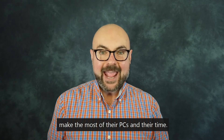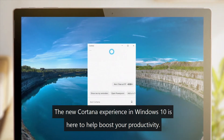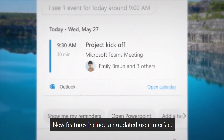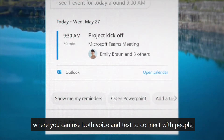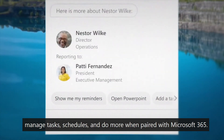Let's start with the biggest change, and that's to Cortana. The new Cortana experience in Windows 10 is here to help boost your productivity. New features include an updated user interface where you can use both voice and text to connect with people, manage tasks and schedules, and do more when paired with Microsoft 365.